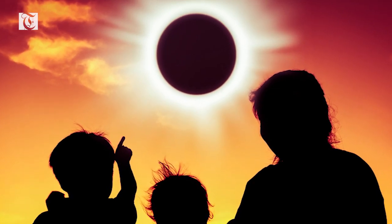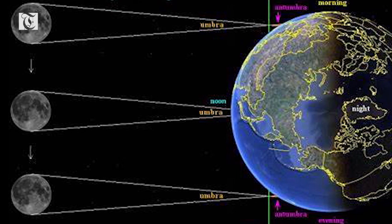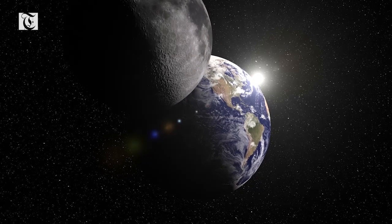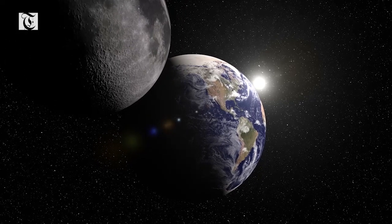The hybrid solar eclipse, also known as annular-total eclipses, are the rarest type. They occur when the same eclipse changes from an annular to a total solar eclipse, or vice versa, along the eclipse's path.